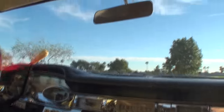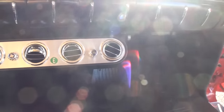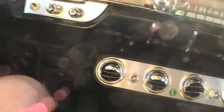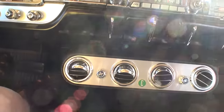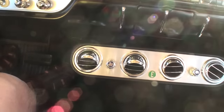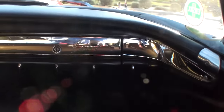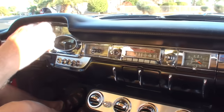Let me just show the dashboard for a second. This is aftermarket air that I added a couple of years ago — it gets a little bit toasty here in the Arizona desert with a black and red interior and a black convertible top. I'll do a little more detail when we stop on the interior. Let's just enjoy this.